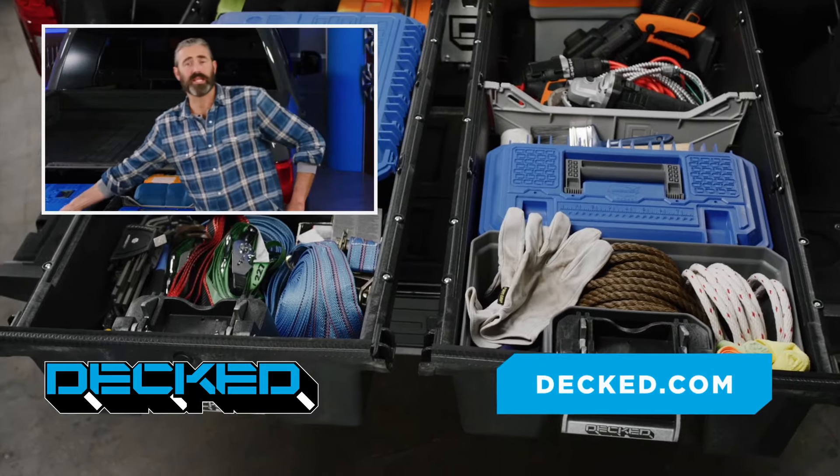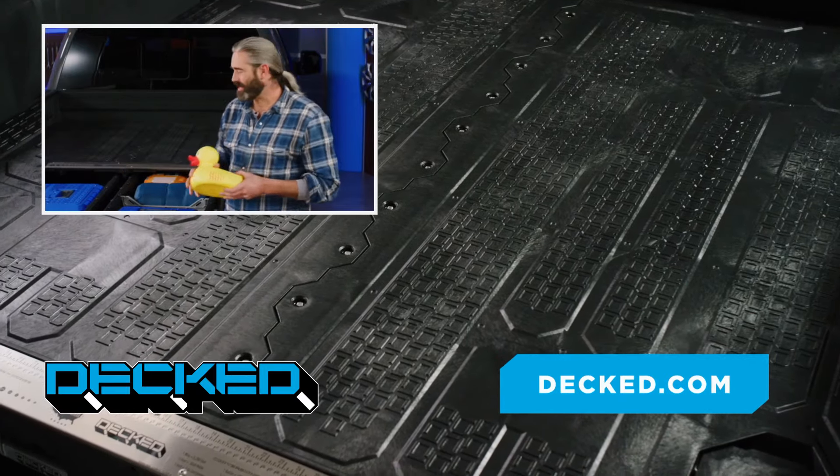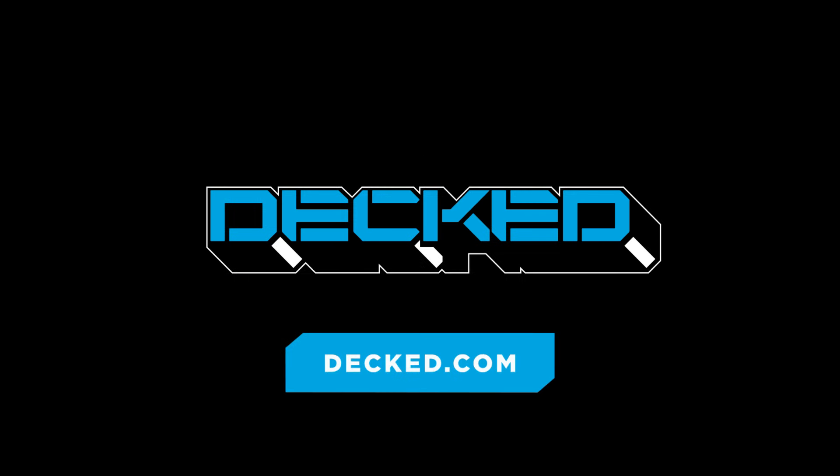If you've got a big truck, you need Deckt. I don't know what a Deckt. Hey! How are you?